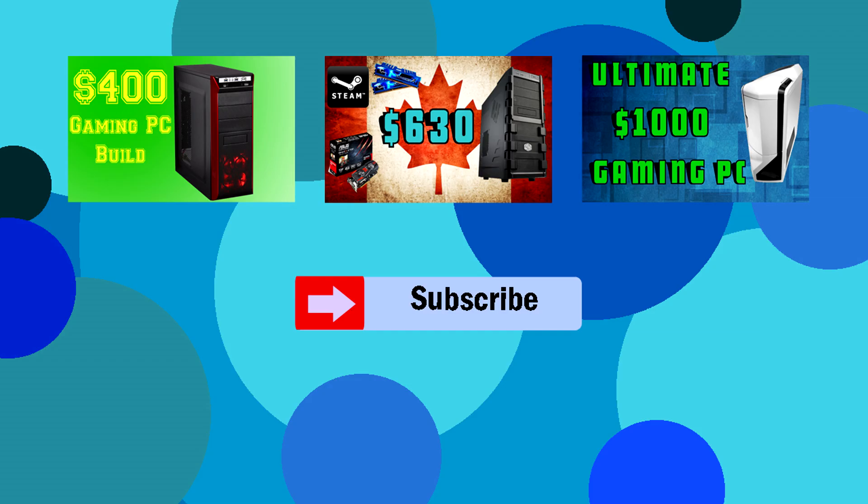If you want to see one of my older videos, you can click one of the links on the screen. You can subscribe if you want to, and thanks for watching — we'll see you next time.